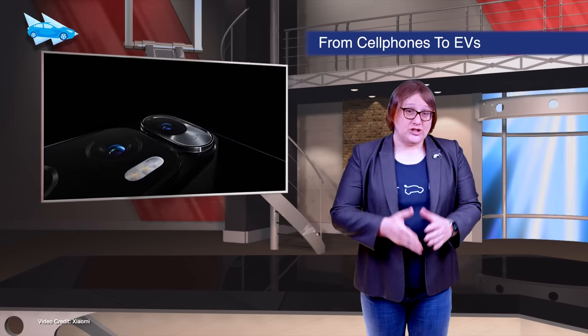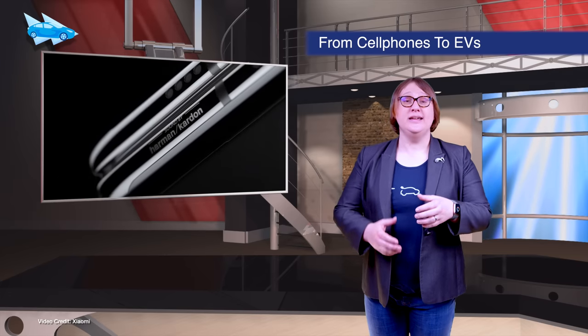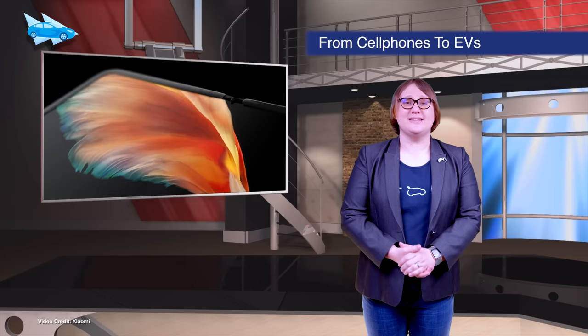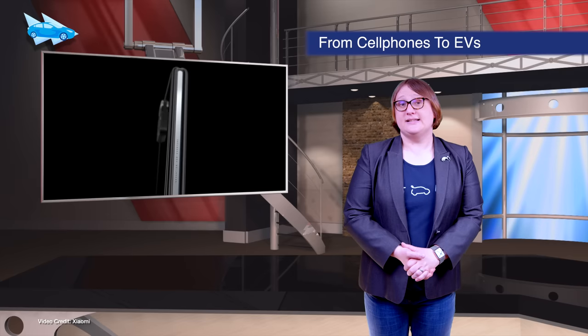And now it's time for short shorts. Chinese tech giant Xiaomi has announced it's investing a total of ten billion U.S. dollars to enter into the electric car marketplace. It will spend the money on a subsidiary firm seeking to get in on the EV action, but right now very little else is known.